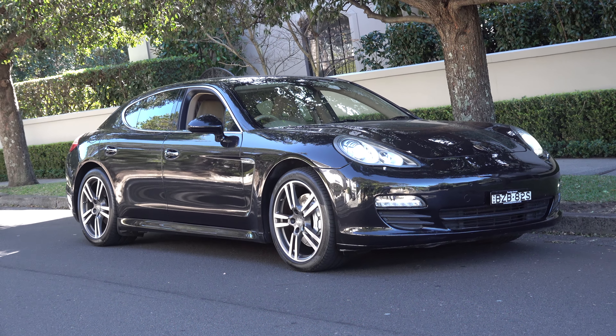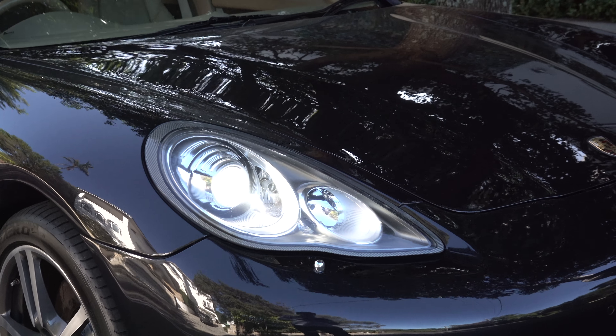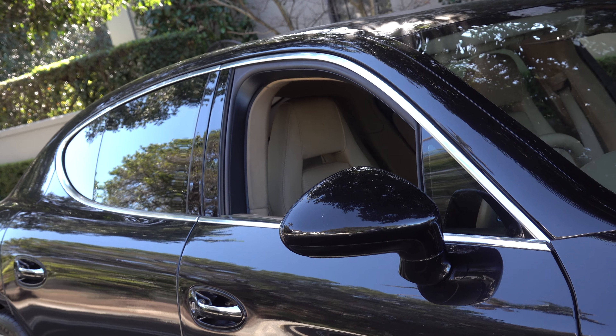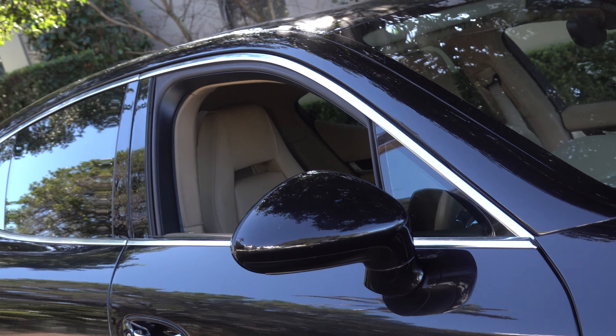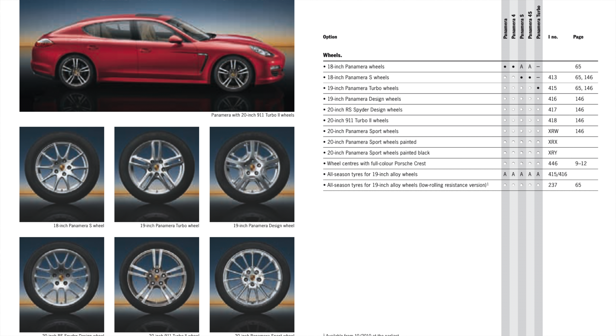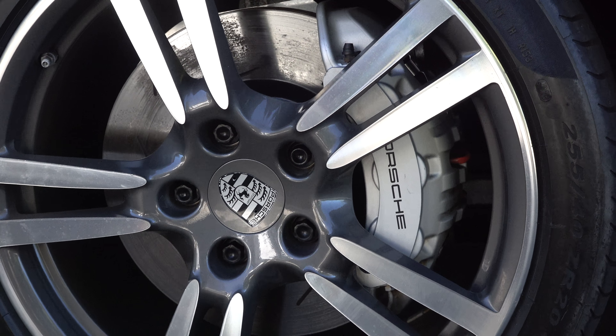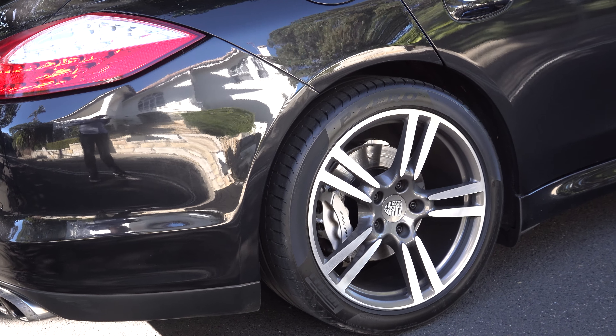Let's talk about the exterior design of the Panamera. Up front, it features Xenon headlights, and moving to the side, you can see the classic teardrop wing mirrors. This particular example is fitted with the optional $7,000 20-inch turbo style alloy wheels, with six-piston brake calipers up front and four-piston at the rear.